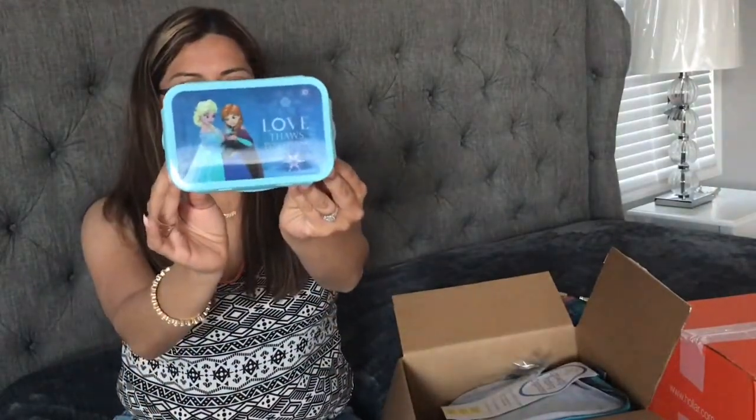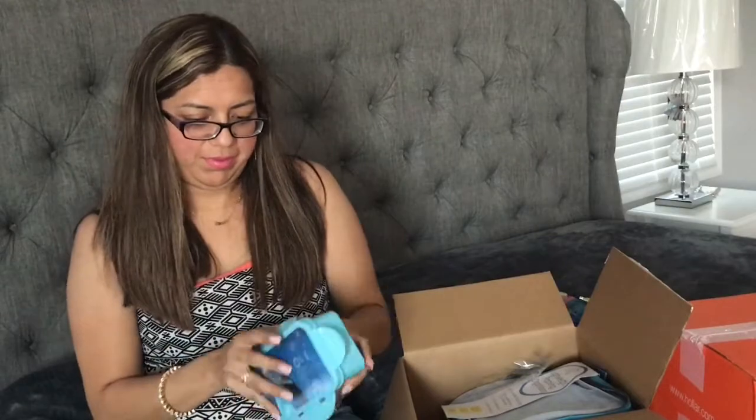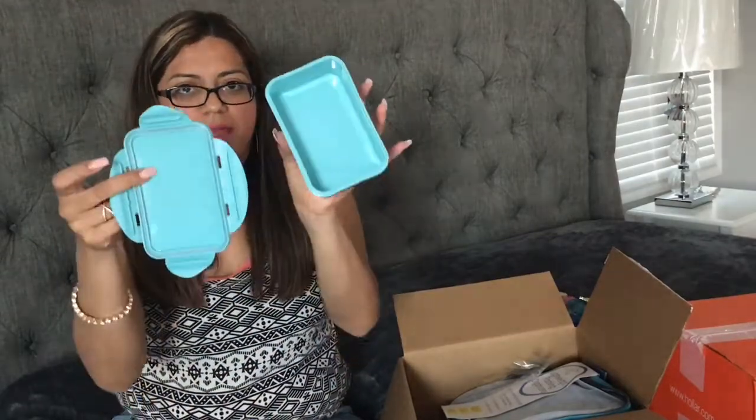How adorable is this Anna and Elsa snack container? It says 'love thaws everything' and it's 3D in the front. I absolutely love snap lids because they're very easy and convenient to carry around snacks. I got this for my daughter also as a Disney gift.